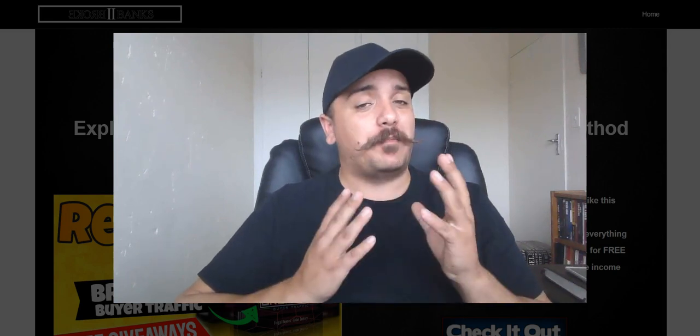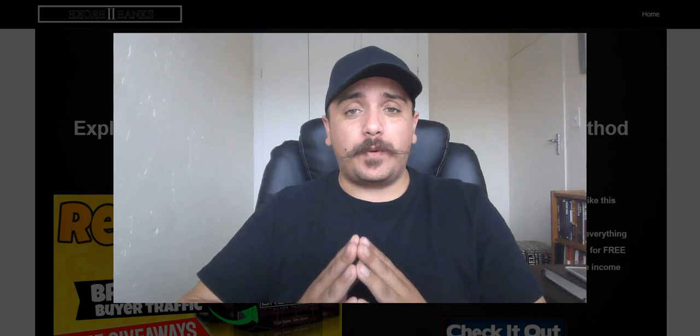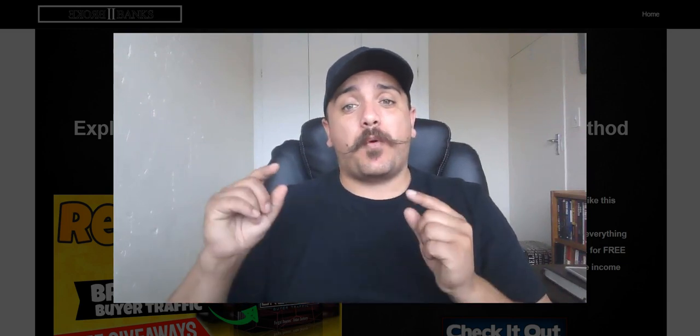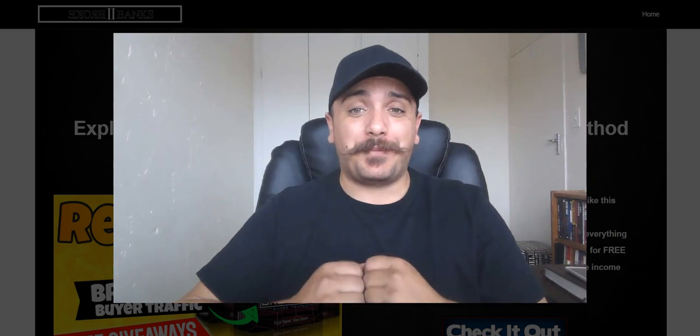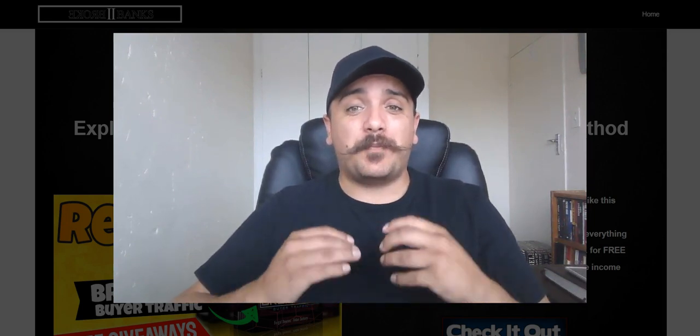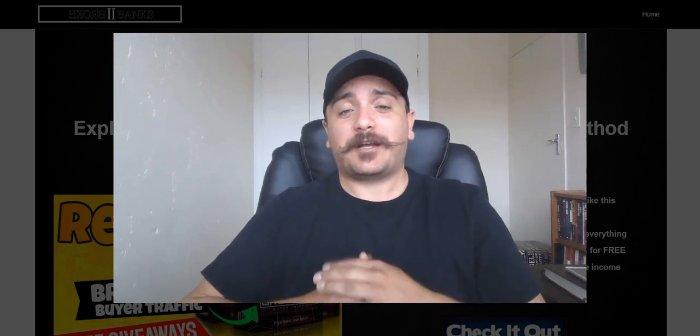Welcome to the Breakout Buyer Traffic Review and Bonuses. This is the review of Breakout Buyer Traffic, as well as the bonuses that you can pick up if you purchase it through my link. I'm going to take you through what Breakout Buyer Traffic is, how the membership site looks like, as well as the exclusive bonuses that you can get through my link. So without further ado, let's jump onto the screen and I'll show you exactly what Breakout Buyer Traffic is.